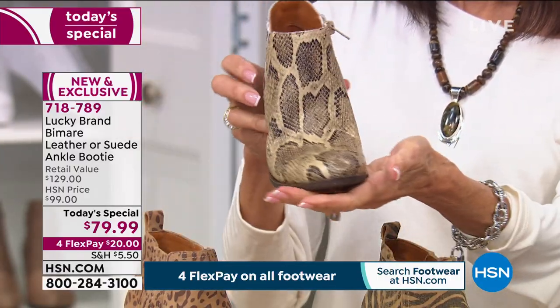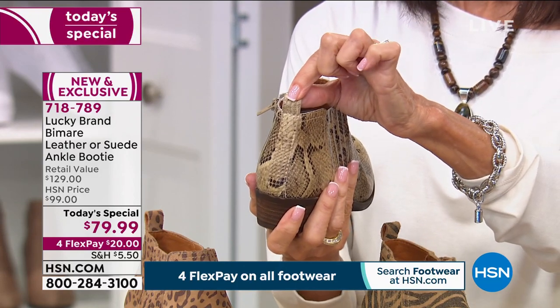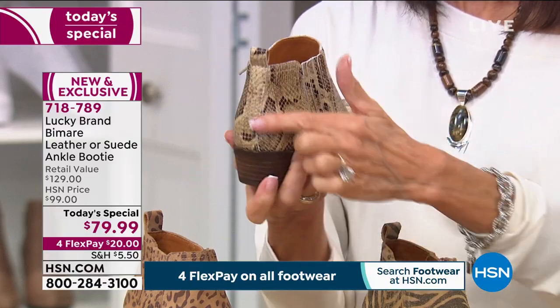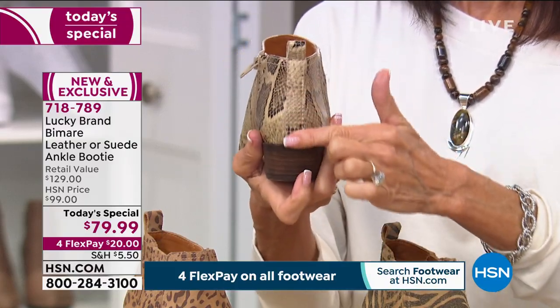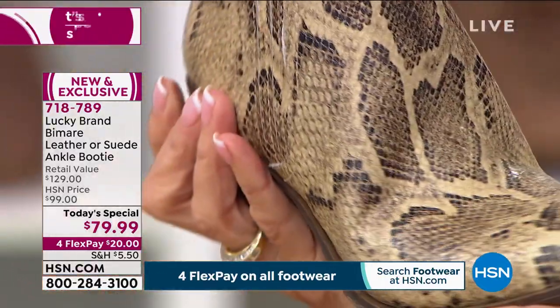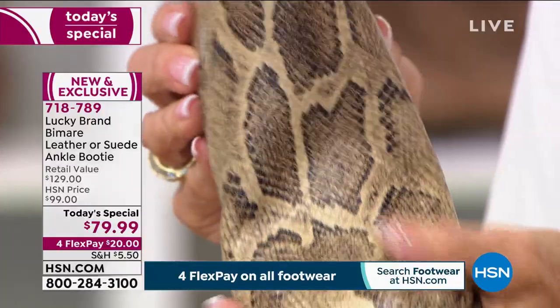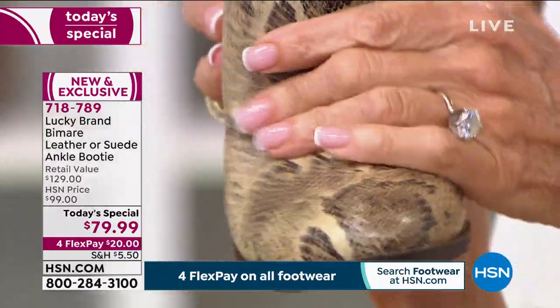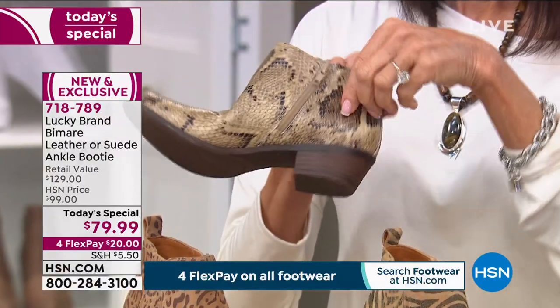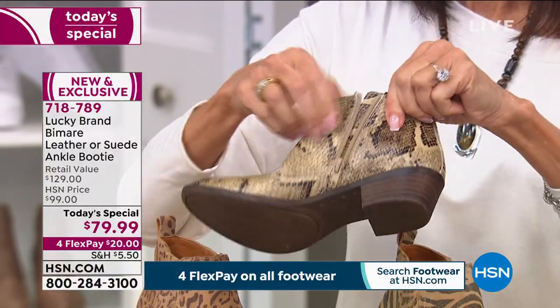Look at that back pull tab — not only is that an easy way to help pull it up, but you look at the back, it's got seaming up the back, and then stitching around the top with a slightly sculpted top line, which just gives it that little bit of interest. There's so much built into this — when you get it home, you're just going to be so impressed at what you've gotten for your money because the price value is incomparable.